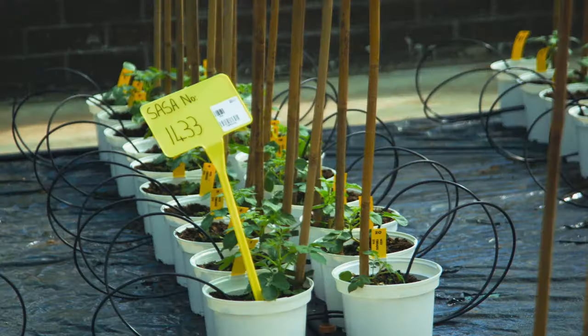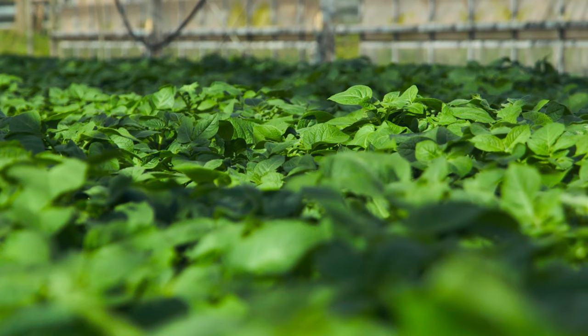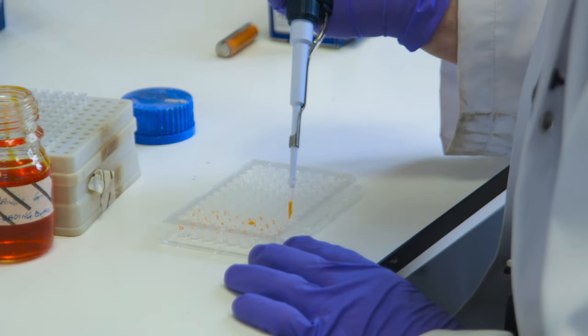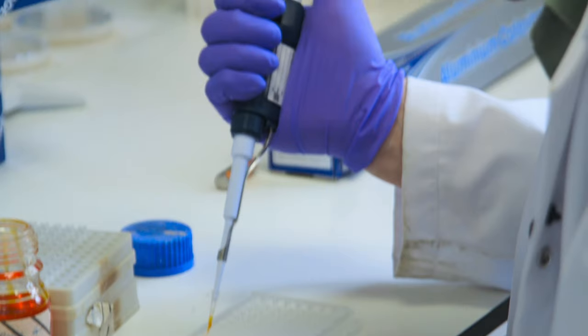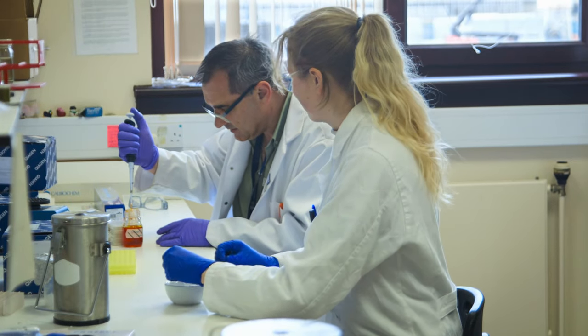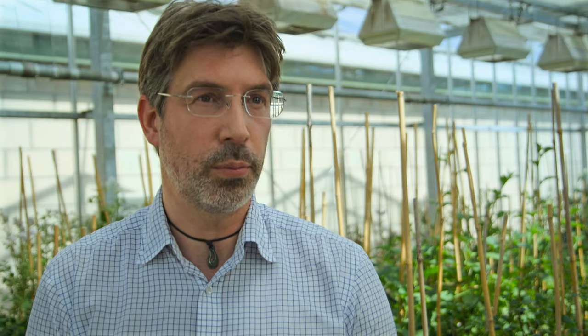I work on potatoes, and what we do research-wise is look for disease resistances in wild species. Once we have characterized resistances, we can apply this research through breeding to develop new cultivars. It's all about genetics — understanding a complex trait requires you to identify the DNA responsible for the manifestation of that trait. We identify the underlying gene and then research its function, how it protects plants from diseases.